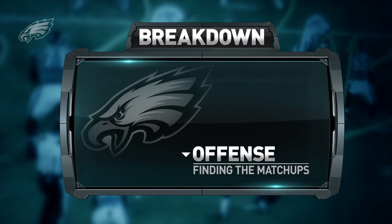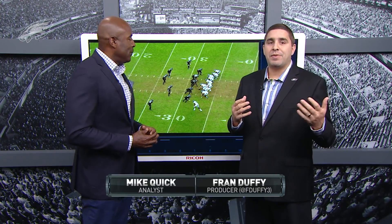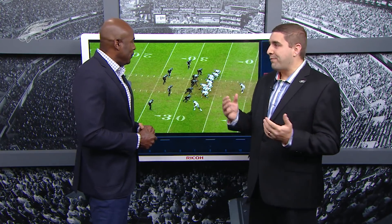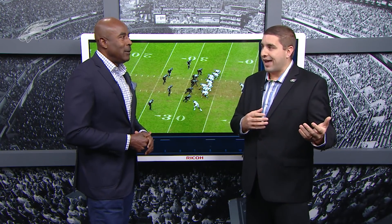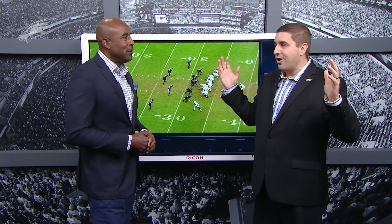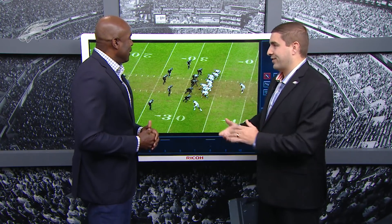Greg just showed us how the red zone has been a little up and down for the Eagles this year. But when you're down inside that 20-yard line, you're trying to find the best matchups. One area where the Eagles have been able to find those matchups is with the tight ends — what we call 12 personnel, one back, two tight ends on the field. This goes back to April, when the Eagles traded back in the NFL Draft and in the second round took Dallas Goddard at tight end, even though they already had Pro Bowler Zach Ertz on the roster. Fans everywhere were asking why they drafted two tight ends — this is why, for plays like this we saw this past Sunday.